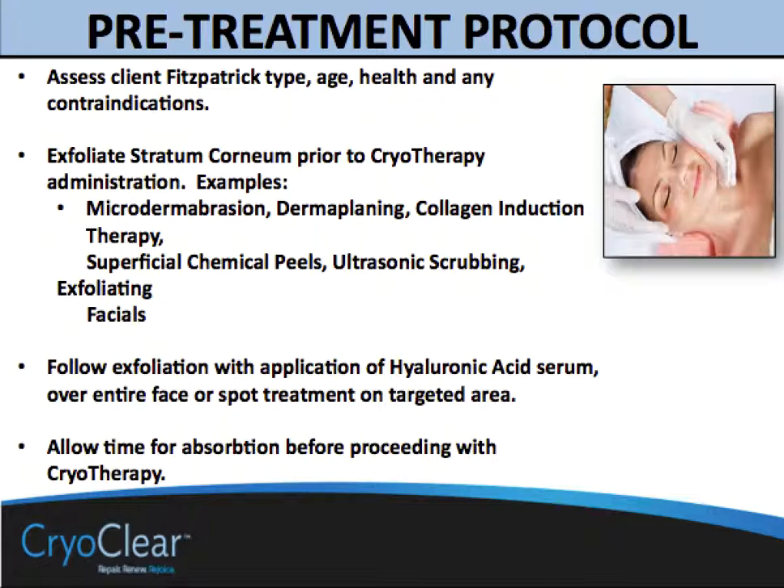What we suggest as a pretreatment protocol is that you assess the client's Fitzpatrick type, age, health, and any potential contraindications. We believe that the greatest value comes only from treating skin that is well hydrated. So exfoliation of the stratum corneum prior to CryoClear therapy is valuable — that could be a microdermabrasion, a dermaplane, collagen induction therapy, superficial chemical peels, or ultrasonic scrubbing. Taking off the dry, desiccated cells at the stratum corneum only allows the energy used during the spray time with CryoClear to be that much more effective.